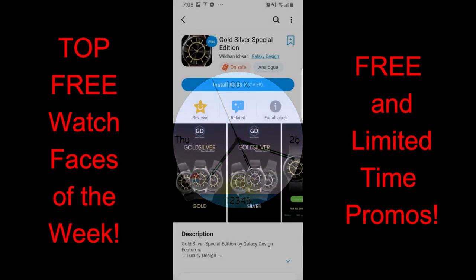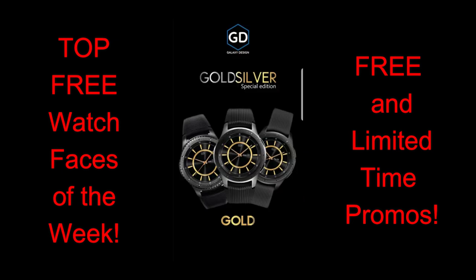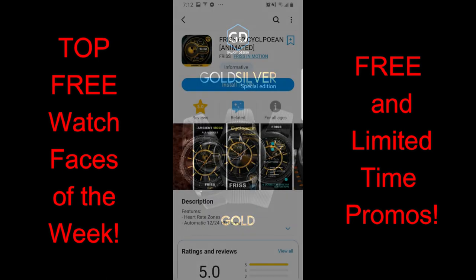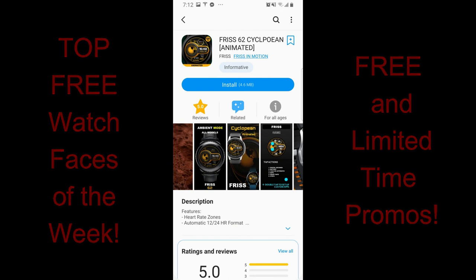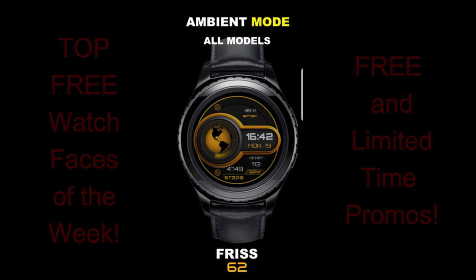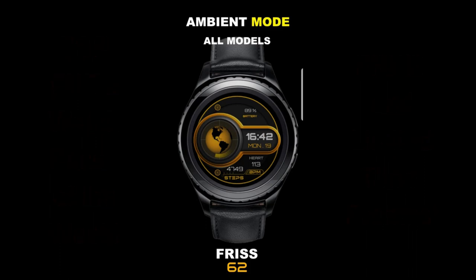In addition to these three faces, I also found another face that is currently free without any promo attached to it from our friends at Frisk. While there's no super rush to get this one, I still wouldn't delay too long as the developer could always switch this back to a paid face at some point. Without further ado, let's go check out these now free watch faces from these two different developers.